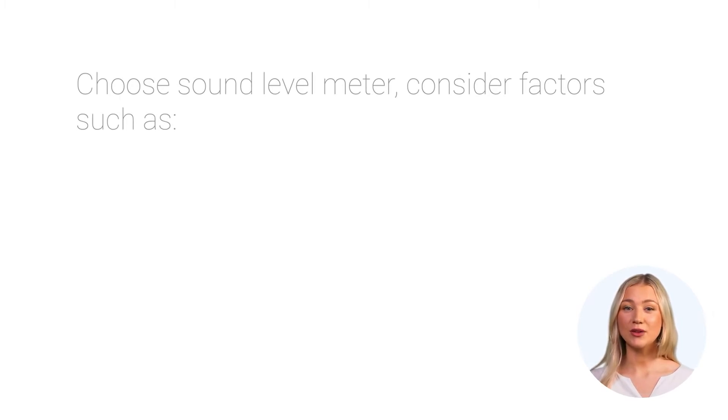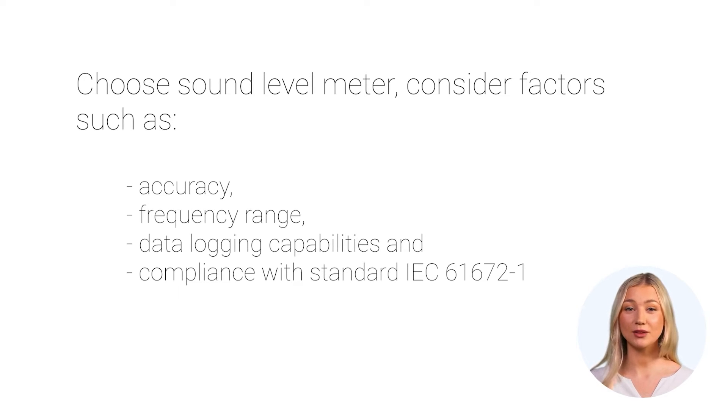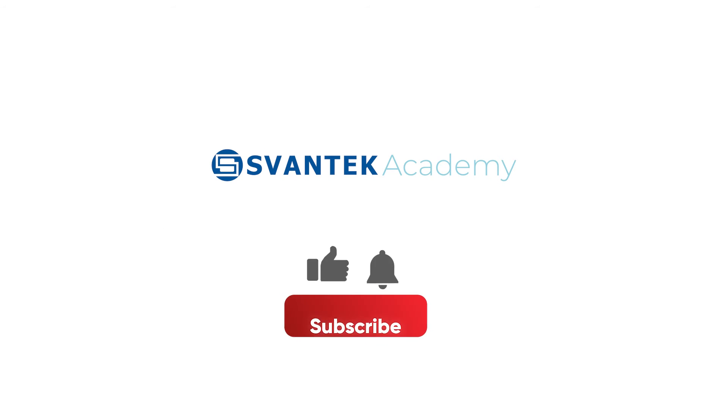In conclusion, choose the right equipment, invest in proper training, and stay informed about industry-specific standards for precise and reliable noise measurements. Remember, accurate noise measurement is key for proper management of noise. Stay informed, visit Spantech Academy, and measure wisely.